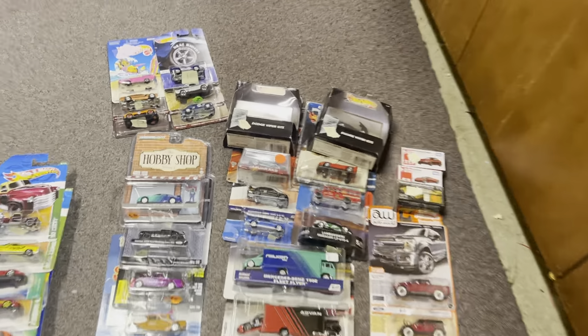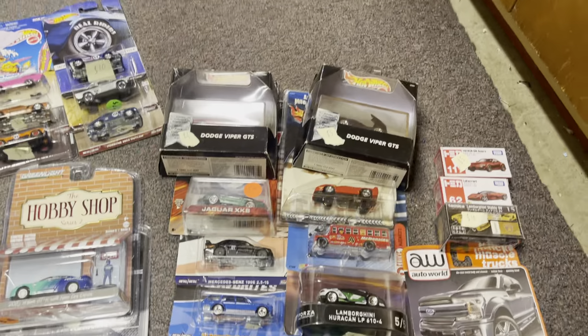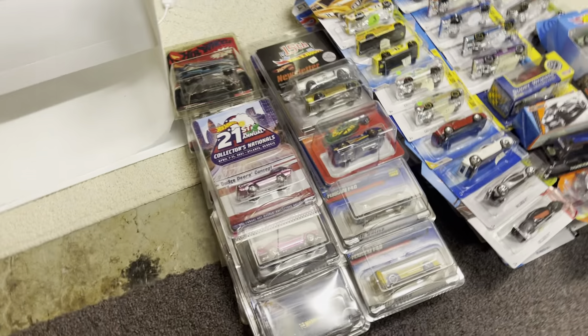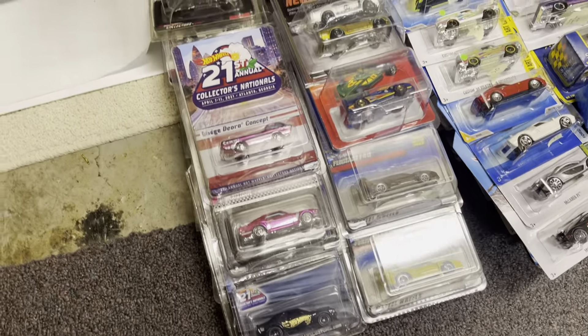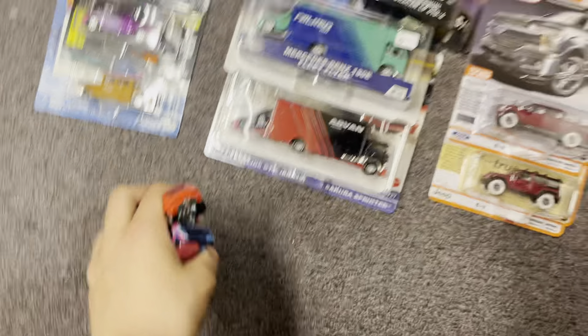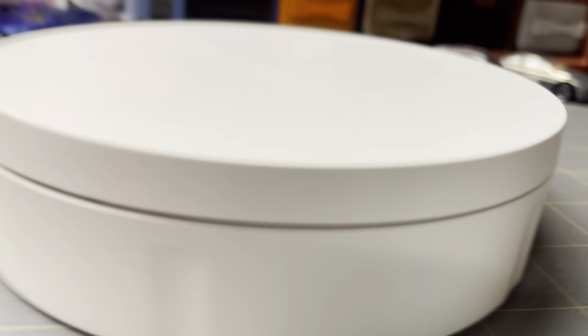Alright, so this video is going to be talking about all the premiums that I got at the convention. Then next we'll probably do the RLC and stuff — very excited to have that one. And then we'll do all the mainlines. But first, let's start with these F40s that I got because I forgot to mention them in the mainline video.